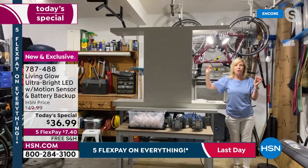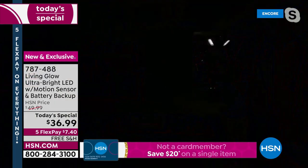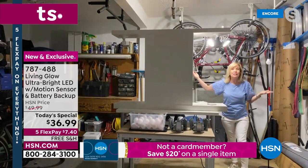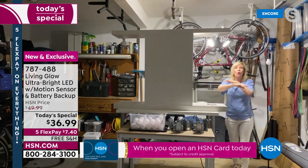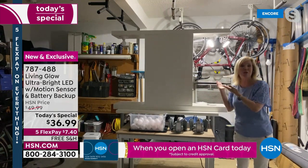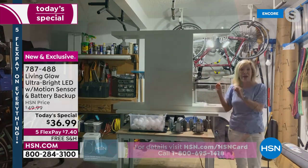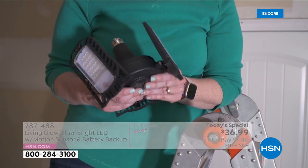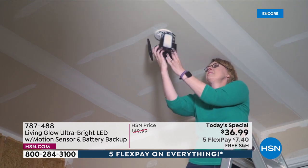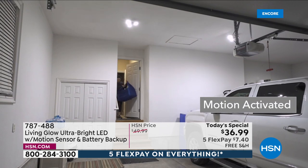In battery backup mode, this is how bright it gets. After about 10 seconds it resets itself and goes into motion mode — so as long as there's motion the lights come on and stay on for two to three hours. It stores the battery and these are the only ones in the country with that battery backup for blackouts, hurricane season, or whenever you lose power, and you don't have to do anything.